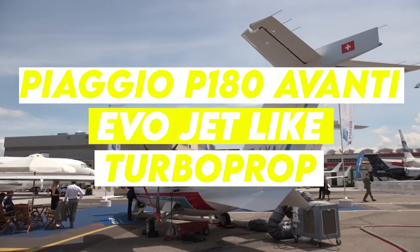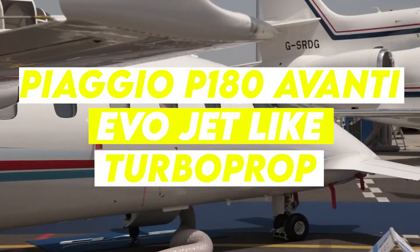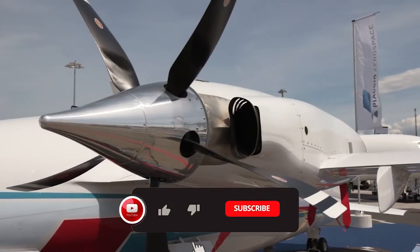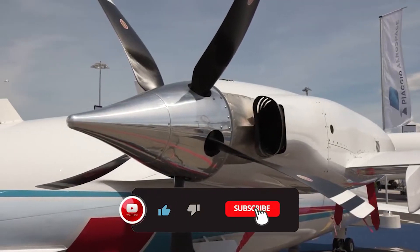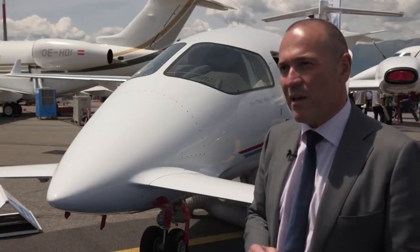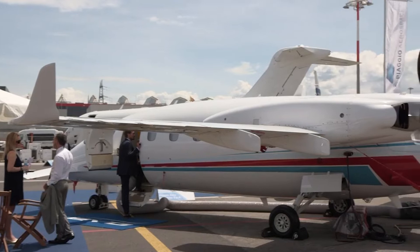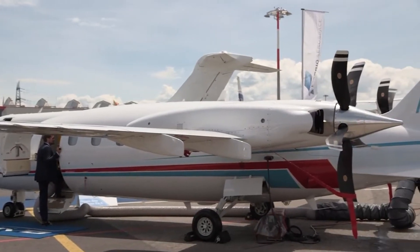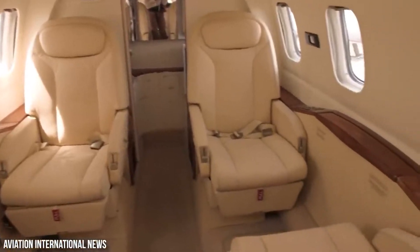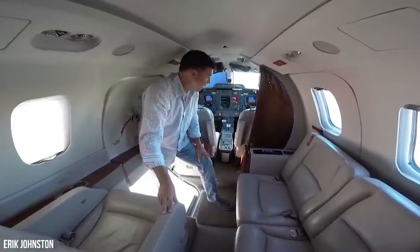Piaggio P-180 Avanti Evo: Jet-Like Turbo Prop. Hello and welcome back to the Luxury Kingdom. I would like you to hit that red subscribe button so that you never miss out on any of our videos. Avanti Evo is the latest chapter in the story of aircrafts which rewrote the rulebook on aviation's elegance and practicality. Today we are looking inside the Piaggio P-180 Avanti Evo — make sure to watch till the end.